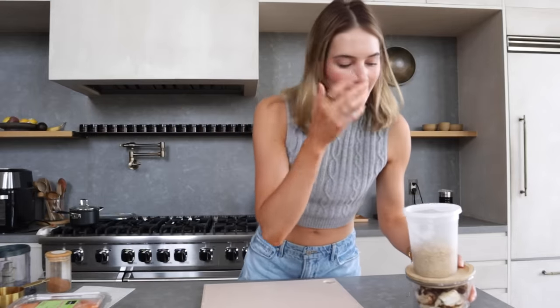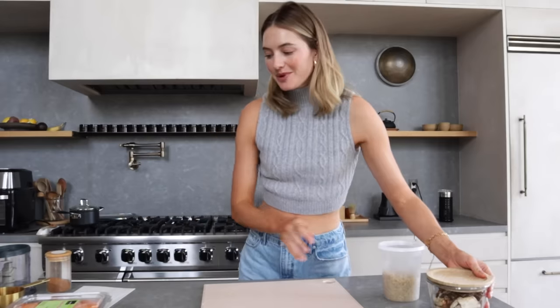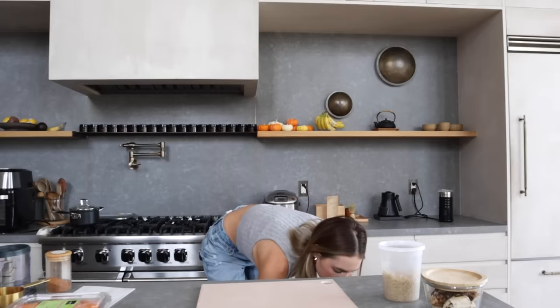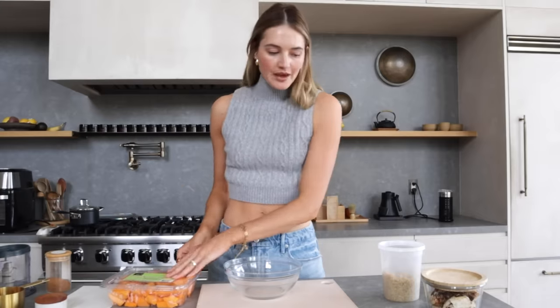Alright, we're going to make some lunch — a chicken quinoa salad with butternut squash. This is one of my favorite fall meals; anything butternut squash related I absolutely love. I'm going to quickly air-fry the butternut squash since that's the one thing I haven't prepped yet.